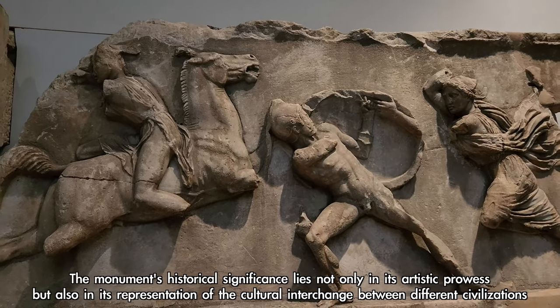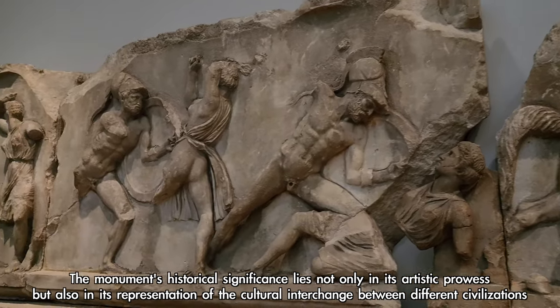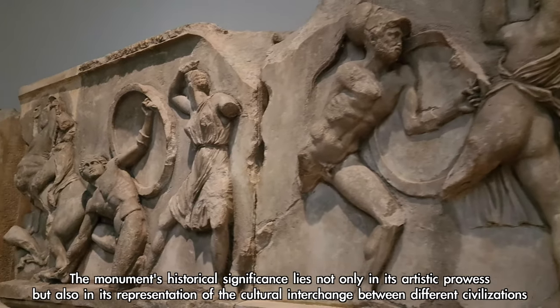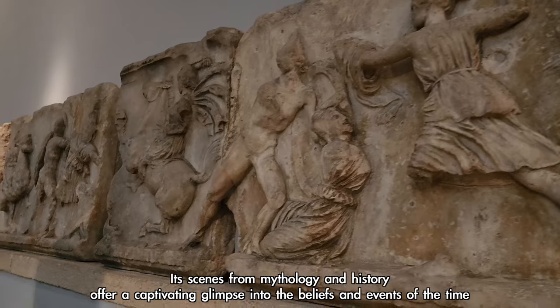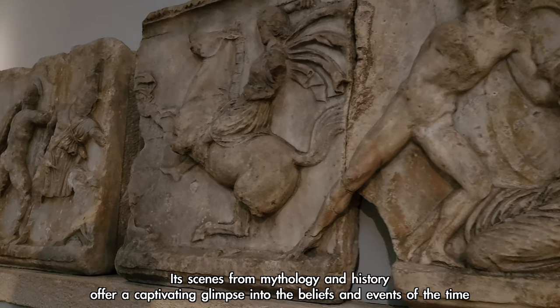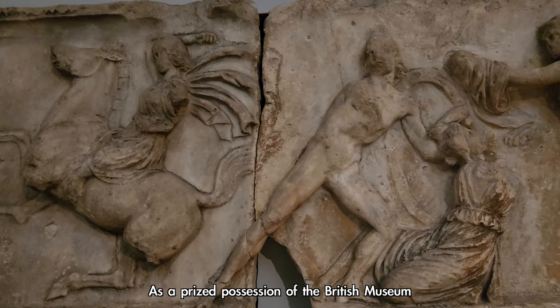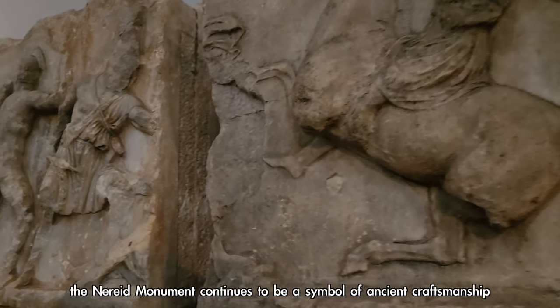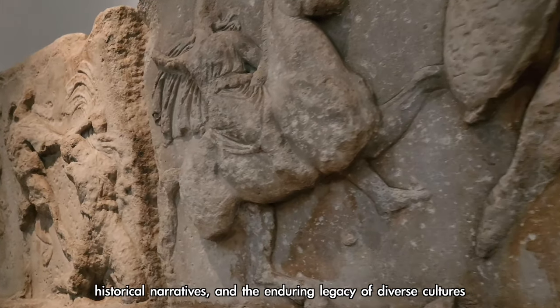The monument's historical significance lies not only in its artistic prowess but also in its representation of the cultural interchange between different civilizations. Its scenes from mythology and history offer a captivating glimpse into the beliefs and events of the time. As a prized possession of the British Museum, the Nereid Monument continues to be a symbol of ancient craftsmanship, historical narratives, and the enduring legacy of diverse cultures.